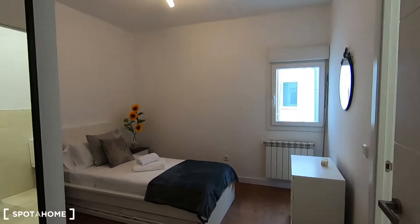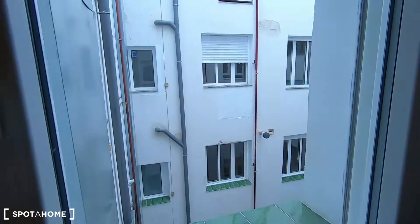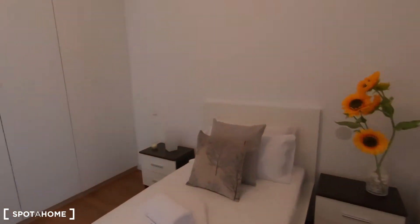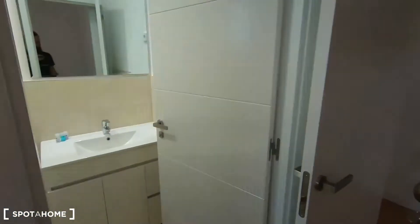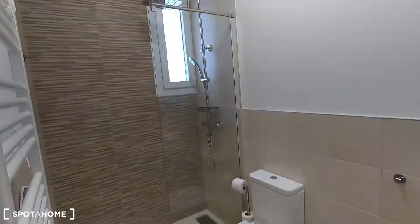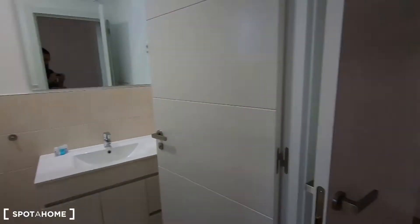This is bedroom number 1: a single bed, 2 night stands, a chest of drawers, a radiator, and interior patio views — nothing fancy, but at least you can ventilate your bedroom. It has the same built-in wardrobe as the one in bedroom number 3. This is the complete ensuite bathroom with the sink, the toilet, and the shower — looking great, very clean and modern.